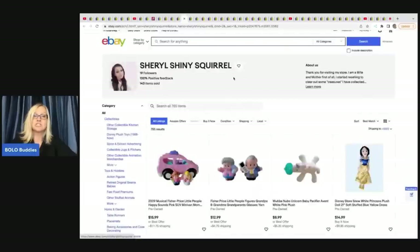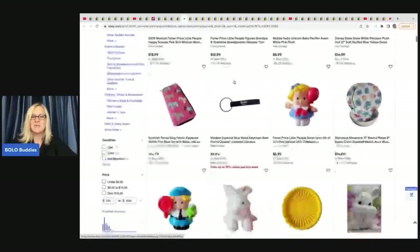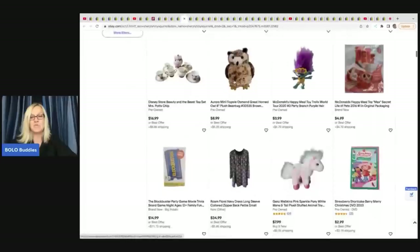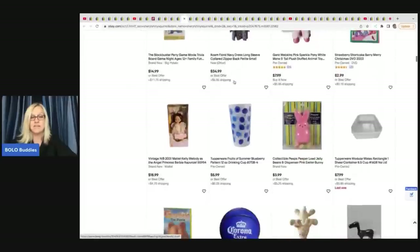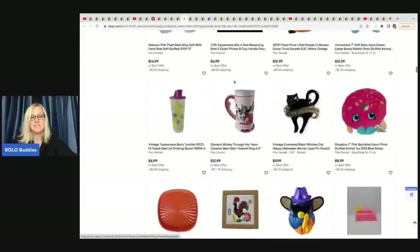The next items come from Cheryl, Shiny Squirrel, and she sells a lot of toys like me. Definitely go check out her eBay store - lots of fun, affordable items if you're looking for a gift or something like that.